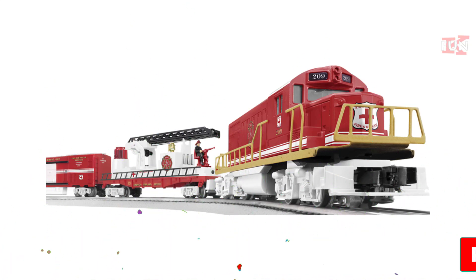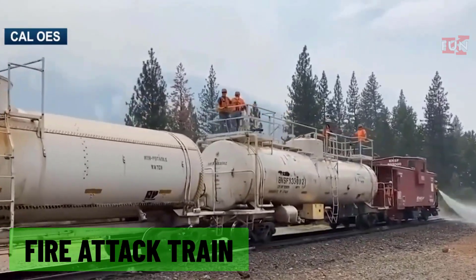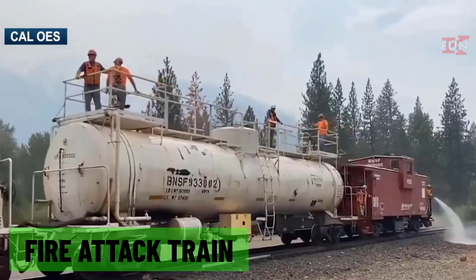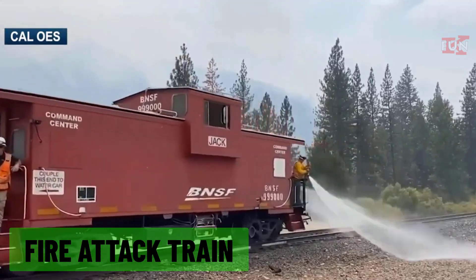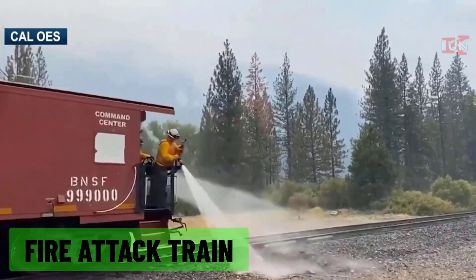Fire attack train: a train equipped with firefighting equipment, used to combat fires along railway lines or in remote areas accessible by train.